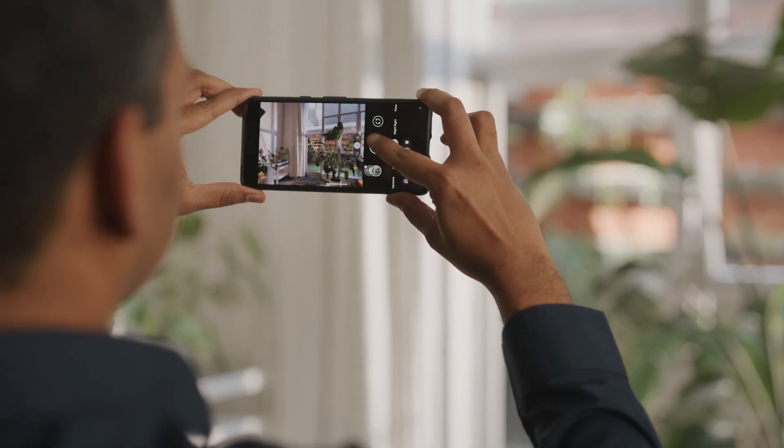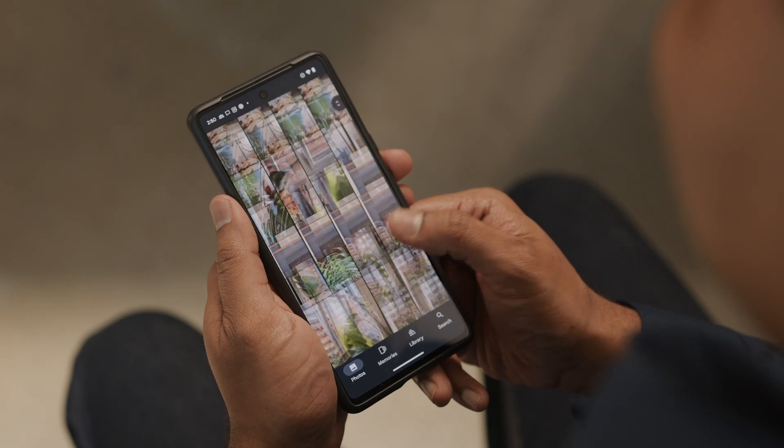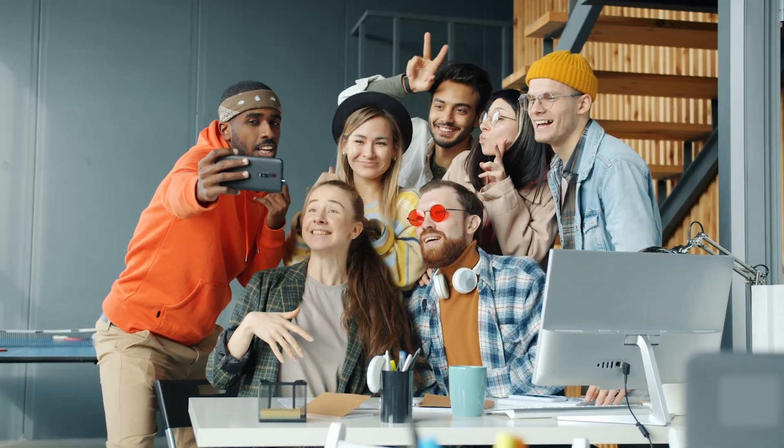The second thing we wanted to solve was the experience with social media apps. The images that you capture don't just live on your device — users want to share them with their friends and family. The Ultra HDR APIs in Android 14 make it extremely easy for developers to adopt the format.